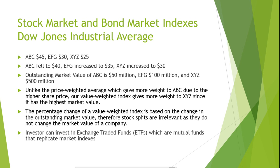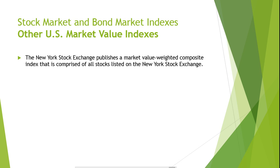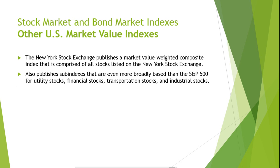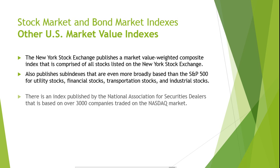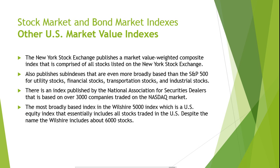Standard & Poor's also publishes a 400-stock industrial index, a 40-stock utility index, a 40-stock financial index, and a 20-stock transportation index. Other U.S. market value indexes include the New York Stock Exchange, which publishes a market-value-weighted composite index comprised of all stocks listed on the NYSE, along with sub-indexes for utility stocks, financial stocks, transportation stocks, and industrial stocks. There is also an index published by the National Association for Securities Dealers based on over 3,000 companies traded on the NASDAQ market. The most broadly based index is the Wilshire 5000 Index, a U.S. equity index that essentially includes all stocks traded in the U.S.